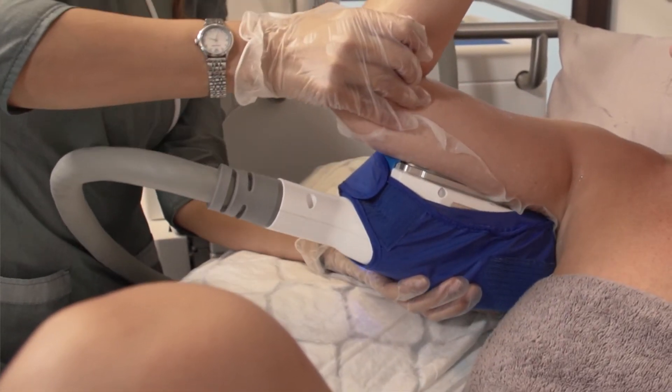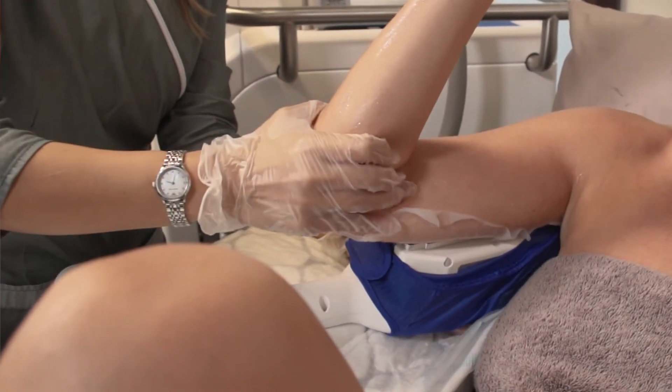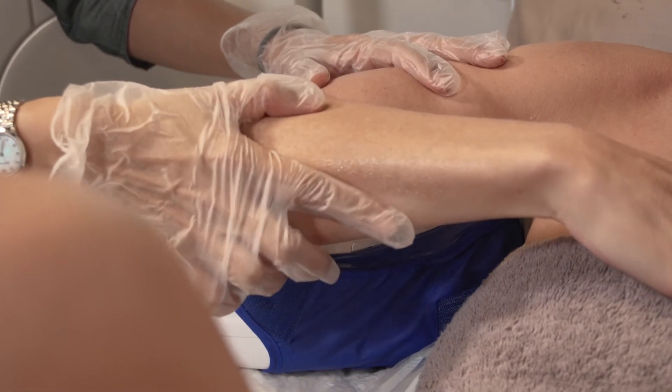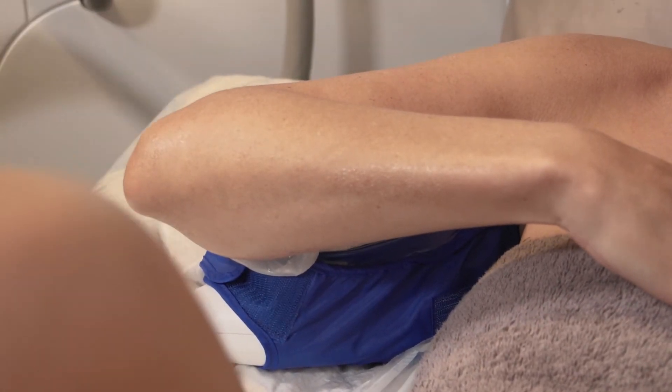We have clinical evidence of effectiveness and it's a hugely popular treatment, either on its own or in combination with a series of other treatments like radiofrequency, or even with surgical procedures, in order to get the best possible outcome.